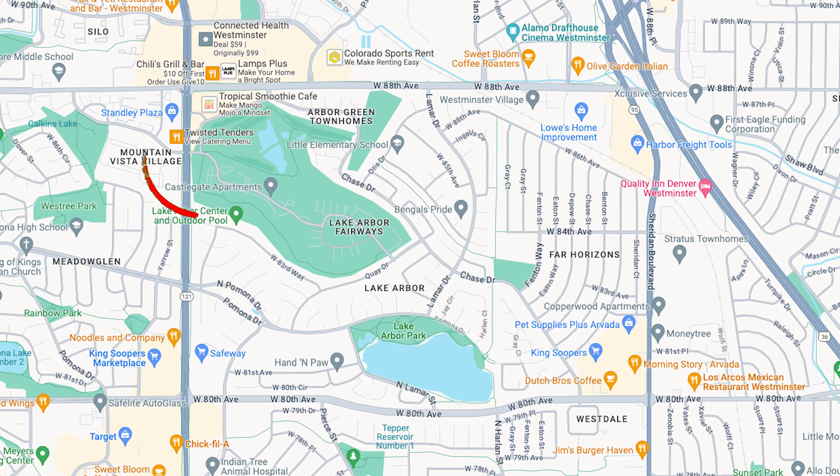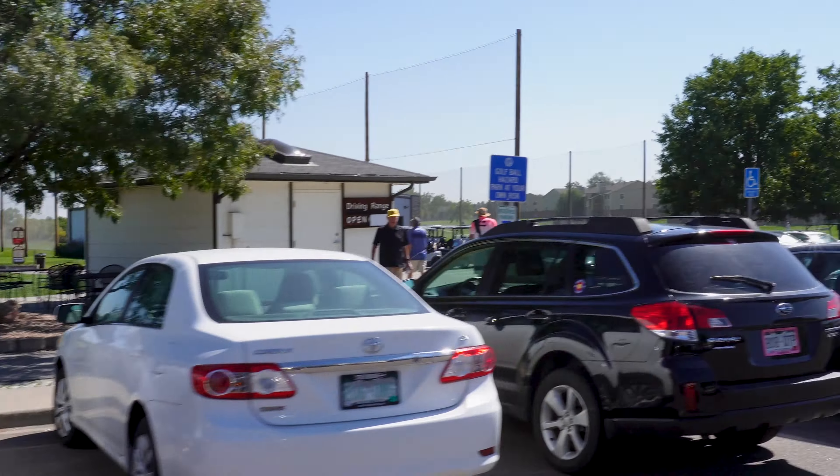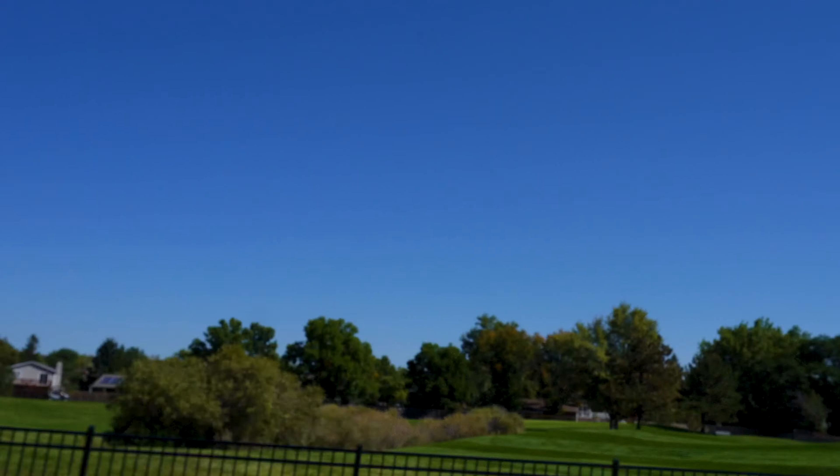On the northwest corner of the neighborhood, you have Lake Arbor Golf Course, which is a great municipal golf course with extremely reasonable rates tucked right into the neighborhood. Monday through Thursday it's $31 for an 18-hole round; on the weekends it's $40, and it's nestled all throughout the neighborhood.